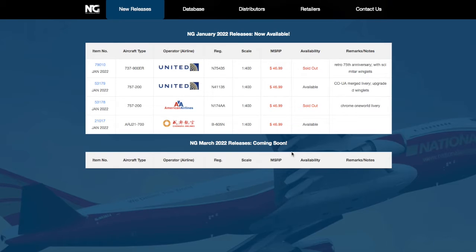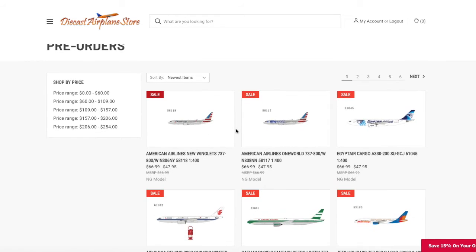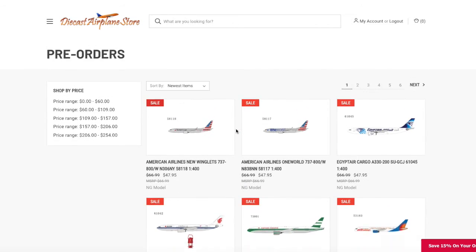Now, as you guys can see, for some reason NG Models' website is just not showing the releases. I don't know if this is NG's fault, Wi-Fi, or some other problem. So instead, we're going to go to Diecast Airplane Store and take a look at the releases on their website. There are no February 2022 releases because of Chinese New Year, but yeah, let's get started.